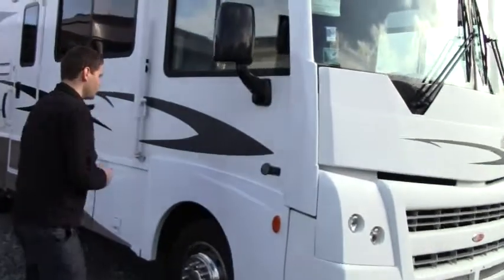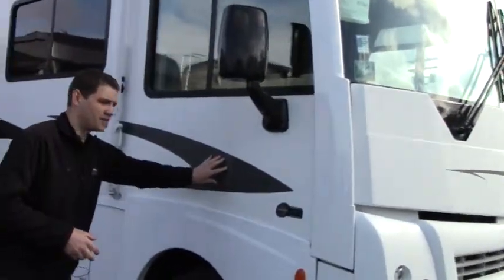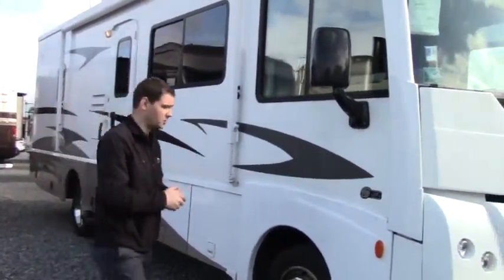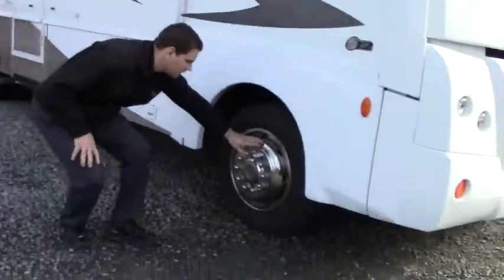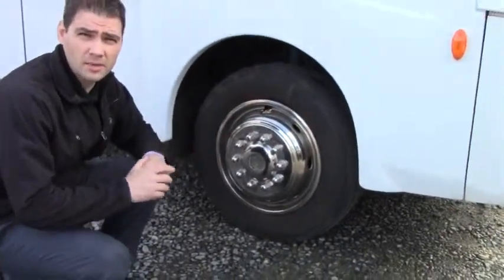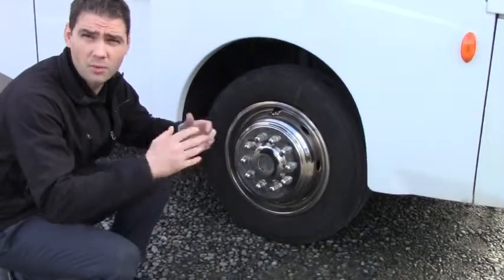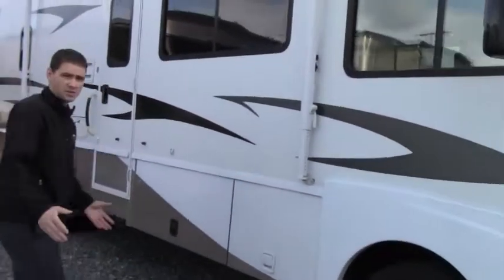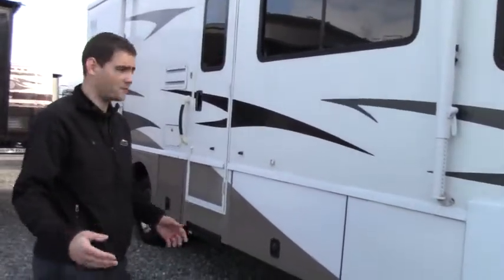We'll start here at the front. We've got beautiful exterior graphics — gray, black, and brown — a very nice combination that gives the motorhome a great look. Going down here we have the stainless steel liners, which are easy to clean and add to the overall beauty. We've got the Workhorse chassis with a Chevy engine, 8.1 liters with about 350 horsepower.